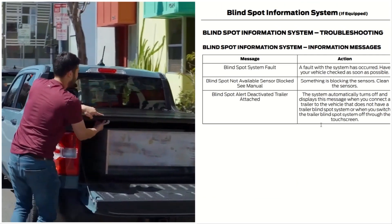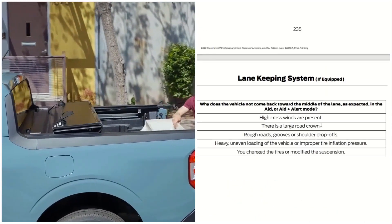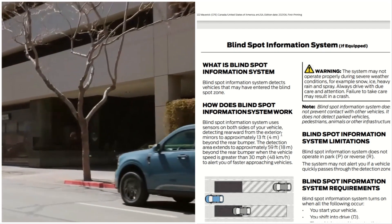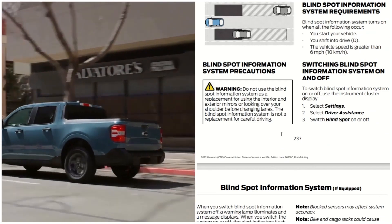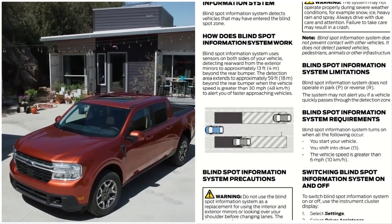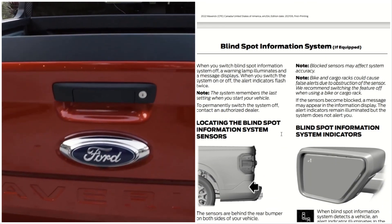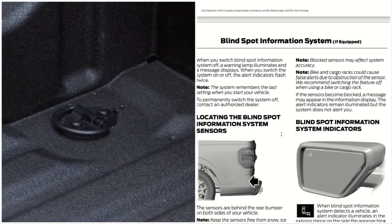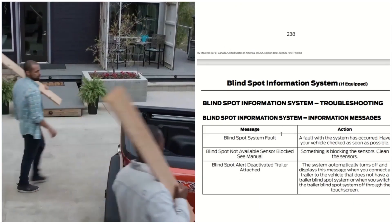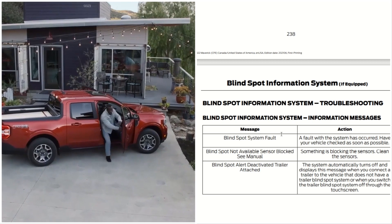That is the Blind Spot Information System. A quick recap: what is the Blind Spot System, how does it work, the precautions and limitations, system requirements, switching it on and off, locating the sensor, the indicators, troubleshooting, and the messages that appear in your display. This is Automotive Reviews — thanks for watching and continue enjoying the video.